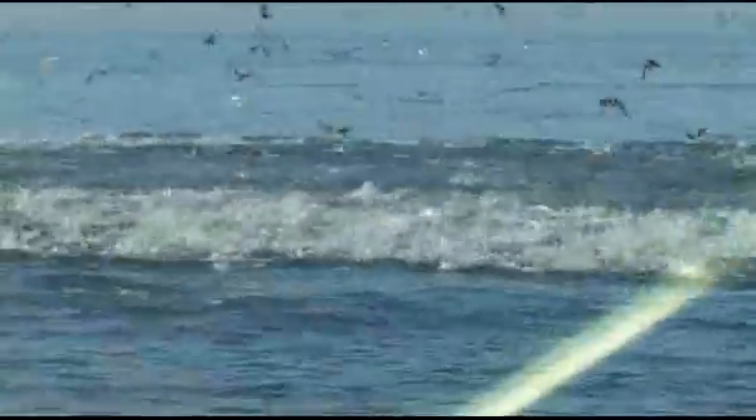They're rolling out of the water — oh, how beautiful! Look at that, that's pure sardines coming out of the water. Look at them bouncing — looks like popcorn! We've got popcorn going off here!